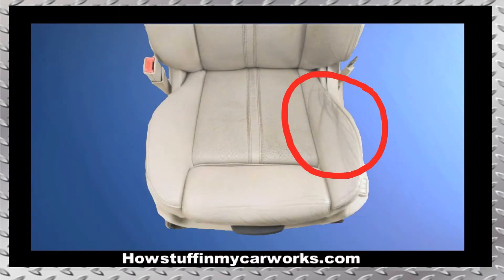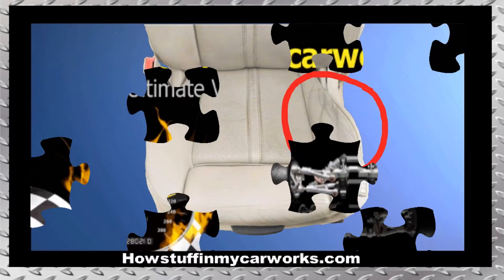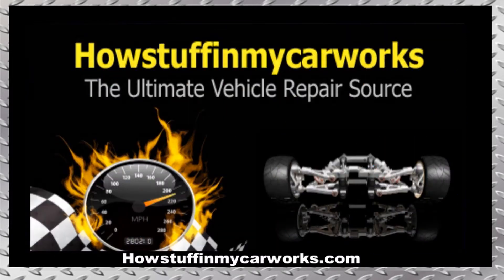Number 10. The leather seats tend to crack as the leather dries up over time. There you have it my friends, those are 10 common problems that second generation Cadillac SRX vehicles are prone to experience. Take care.